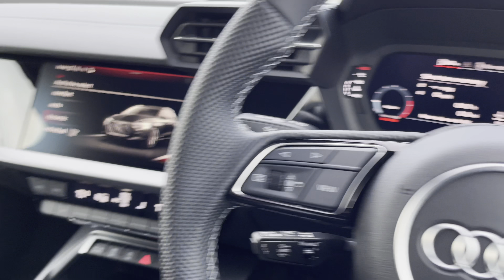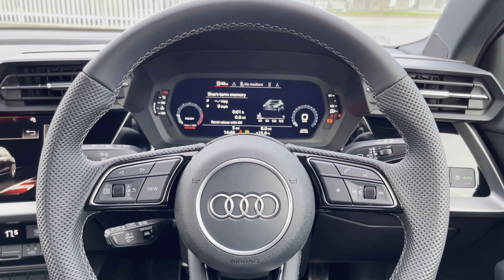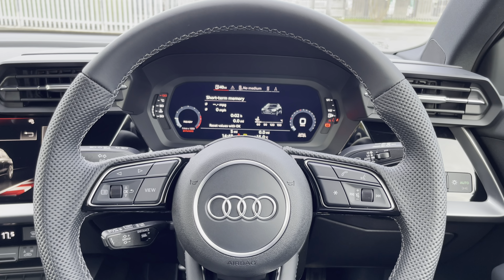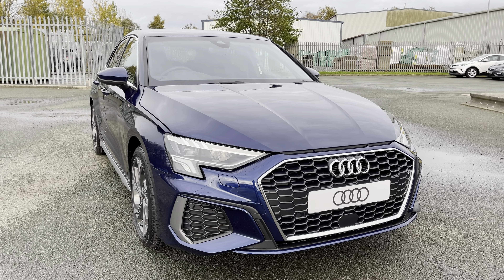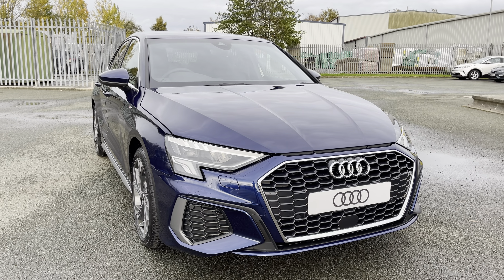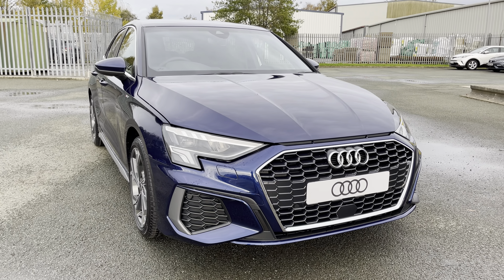Other key features of this A3 include the rear parking sensors which help make parking an absolute breeze, as well as Audi pre-sense front and lane departure warning for extra safety and peace of mind on every single journey. That concludes this 360 degree walk around and interior video of this absolutely gorgeous brand new Audi A3 Sportback S-Line finished in metallic Navara blue.